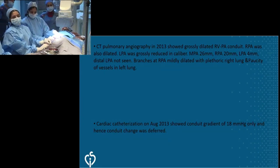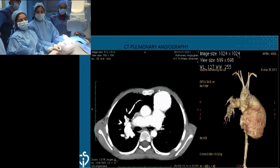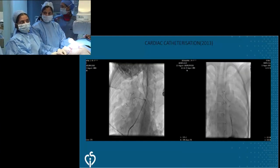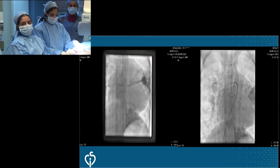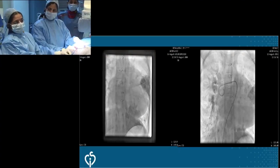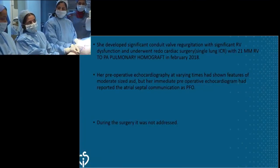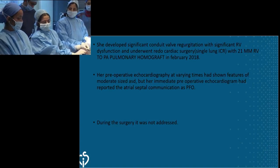Subsequent echocardiograms failed to demonstrate an LPA, so we did a cath in 2013 which showed significant conduit regurgitation, no gradient across the conduit, and LPA was not visualized. We confirmed the absence of LPA with CT pulmonary angiogram. During last February, she underwent a conduit revision for progressive severe PR with RV dilatation — a conduit replacement with an RV-to-PA 17-millimeter homograft.